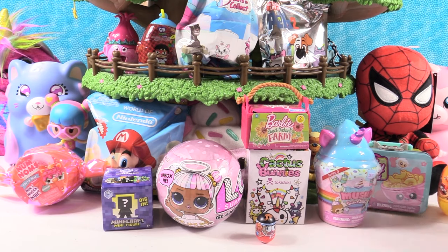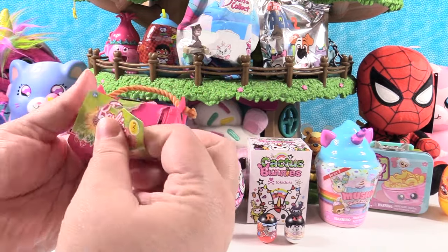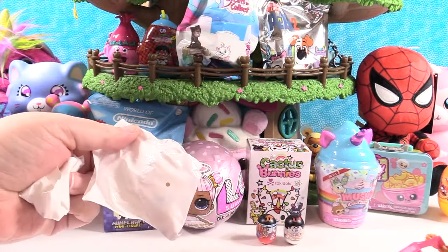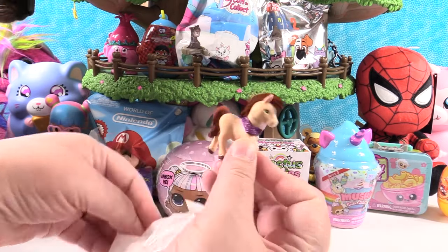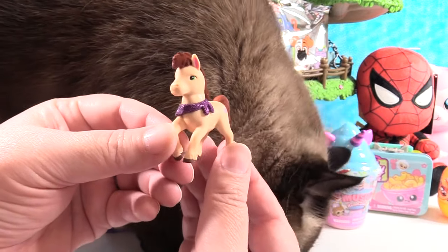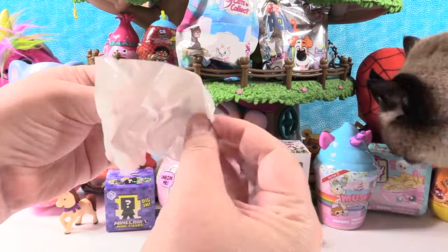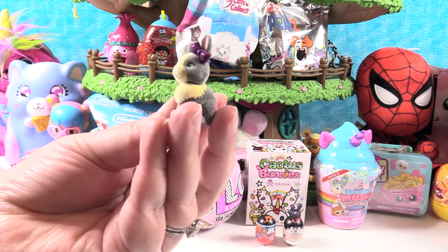I think I'm gonna open the Barbie Sweet Orchard Farm little pack of toys here. We're getting a farm cat coming to visit us — hello Simon the farm cat! Inside you have a checklist. This is series one of the farm animals. First up we have a horse with a purple glitter bandana — that is the miniature pony. And next we have a bunny, a little gray and white bunny with a little floppy ear and a little purple bow.